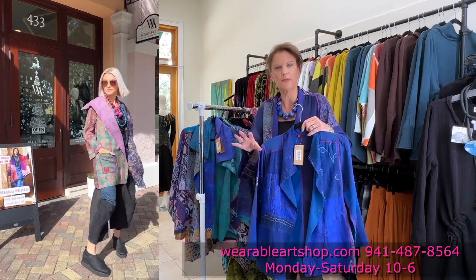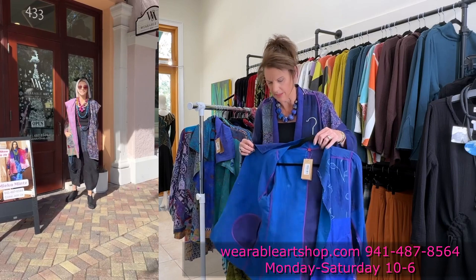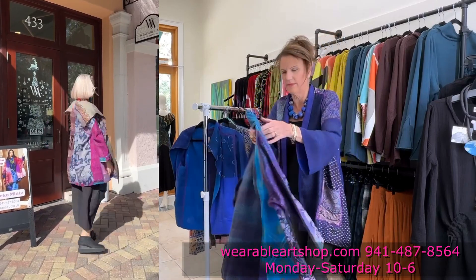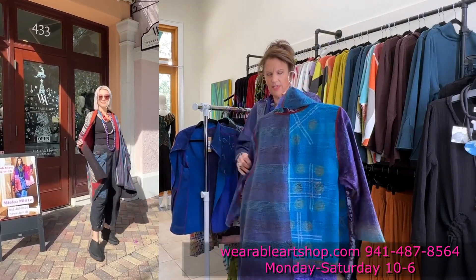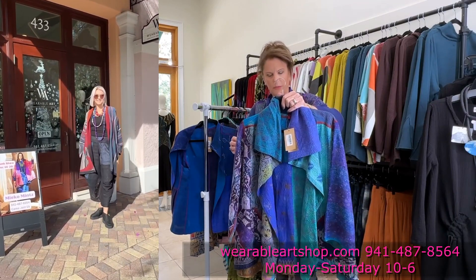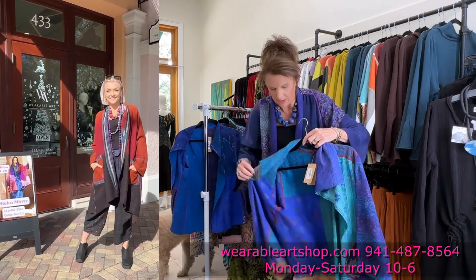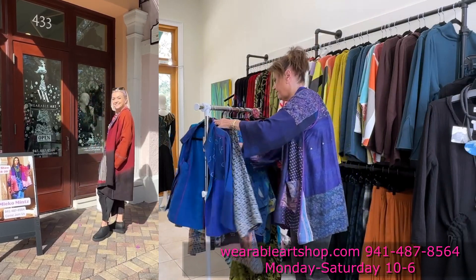This is her short jacket — the colors are fabulous. Most of her pieces reverse to something different, so here you can see how that changes to another pattern. This is the flare jacket — look at the colors here. Some of the jackets you'll see online at wearableartshop.com, some are lighter weight and some are a little thicker, so you'll be able to see that on our website.